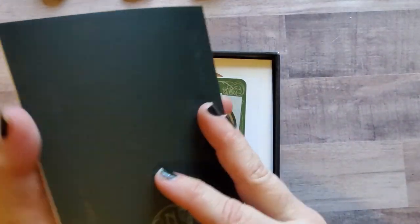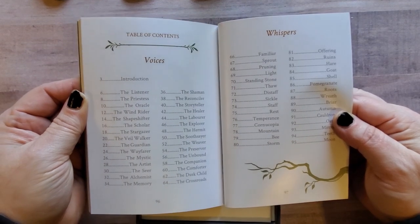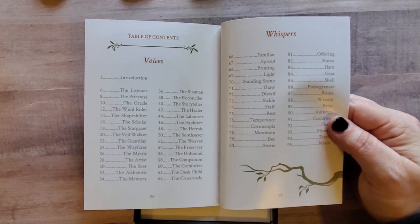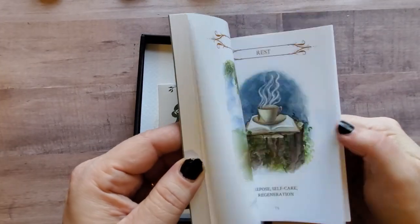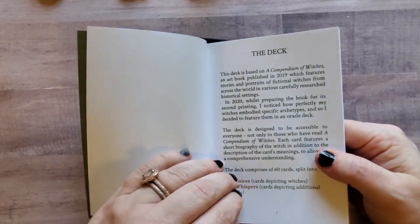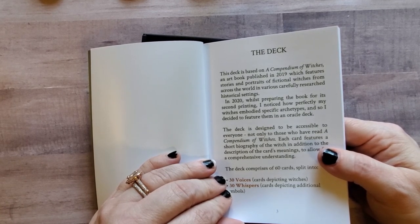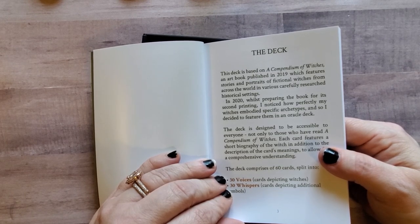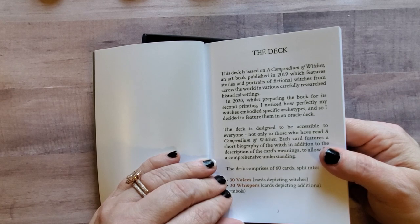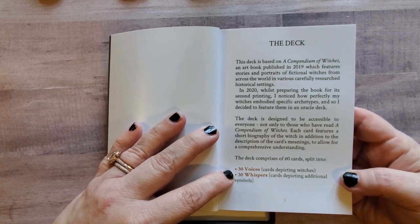The guidebook is 97 pages and is broken down into two different sections. I literally have not been through this at all, so I'm not exactly sure how it works, other than we've got the Voices and then we've got the Whispers. This deck is based on A Compendium of Witches, an art book published in 2019, featuring stories and portraits of fictional witches from across the world in various carefully researched historical settings. In 2020, whilst preparing the book for its second printing, the artist noticed how perfectly her witches embodied specific archetypes and decided to feature them in an oracle deck. The deck comprises 60 cards split into 30 Voices — cards depicting witches — and 30 Whispers, which are cards depicting additional symbols.